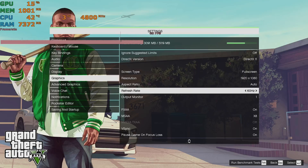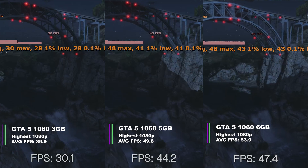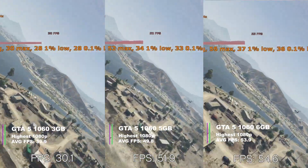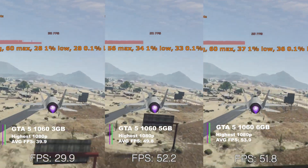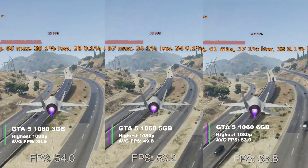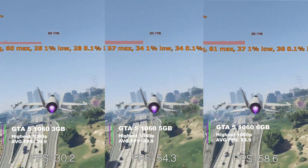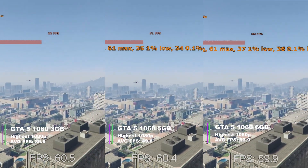Next we have GTA 5 on the highest settings. The 3GB card averaged 39.9 FPS (min 29.8, max 60.1, 1% low 28.3, 0.1% low 27.8) — not too bad since it's an older game that doesn't use much memory. The 5GB card averaged 49.8 FPS (min 34.8, max 60.9, 1% low 34.5, 0.1% low 33.8), holding its ground well. The 6GB card averaged 53.9 FPS (min 37.9, max 60.9, 1% low 37.2, 0.1% low 36.1).